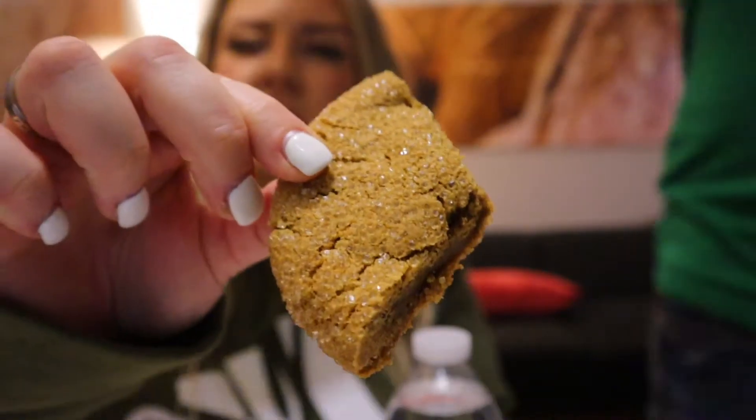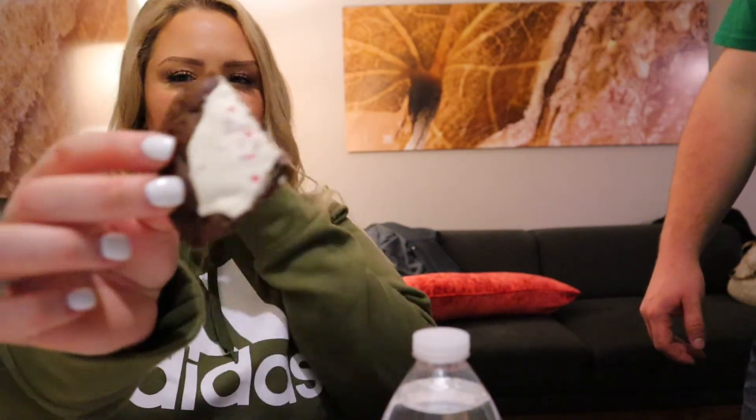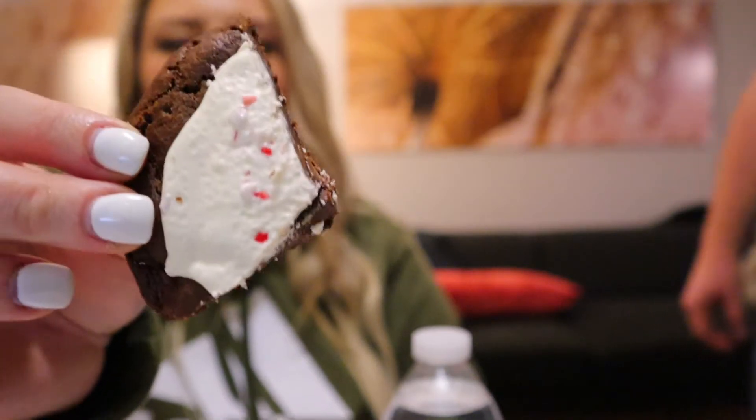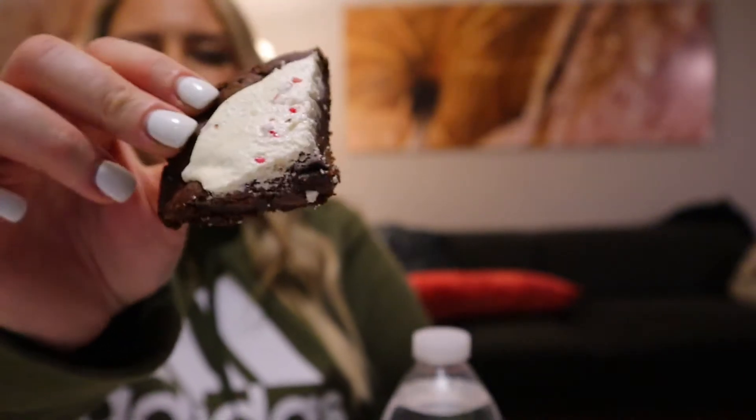All right, rating time. The ginger snap one — out of ten? Three. I'd give it like a seven out of ten. It looks like a really nice cookie. What would you rate the peppermint bark? A one out of ten. I don't like any of them except the lemon one — that was the only one. Well, you're not a cookie person. For me the peppermint chocolate is probably an eight out of ten, because I love peppermint chocolate.